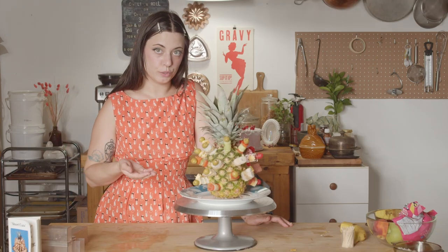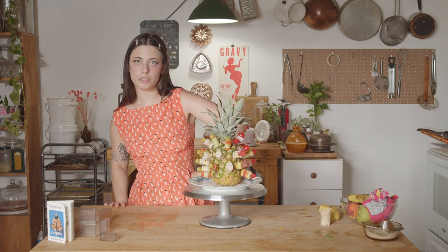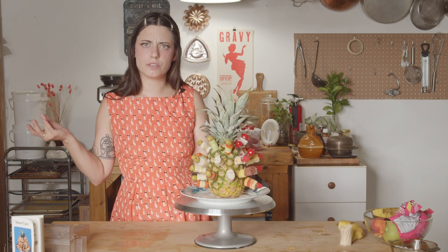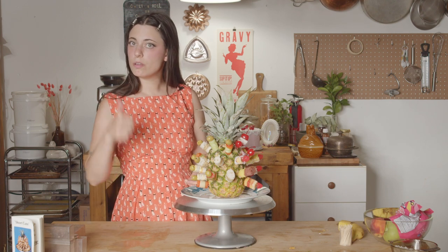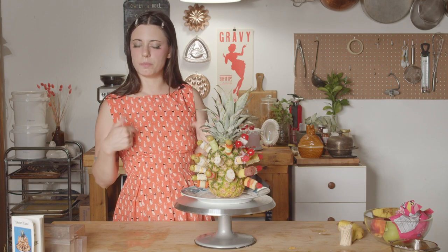Thanks for watching. I'm Lauren. Don't forget to like, subscribe, and ding the bell. I don't know when this video is coming out, but I hit a thousand subscribers — it's amazing, I'm so grateful. Keep up subscribing, keep your part of the deal and I'll keep up my part of the deal.